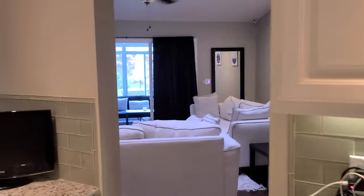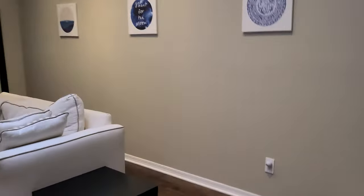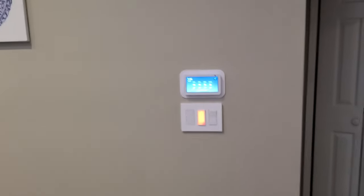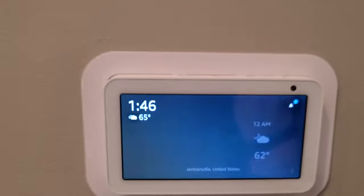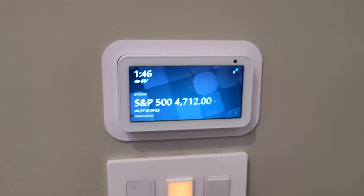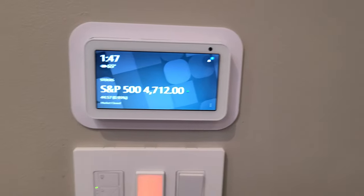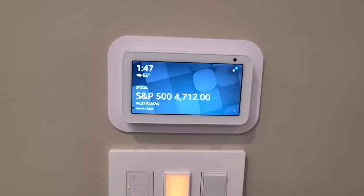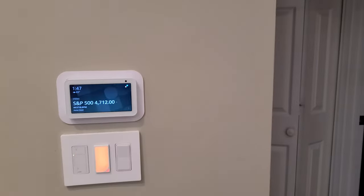Pretty much every device in my house is a smart home device. I want to go through this room by room and tell you guys about what the products are, which will be in the link in the description. I'd appreciate it if you could click through because I can pay for some of this stuff with that. I don't make money on the videos because I don't have enough subscribers yet, but I'm working on that.